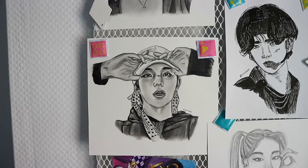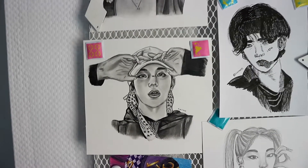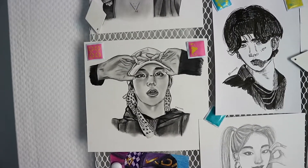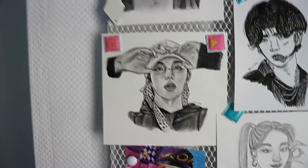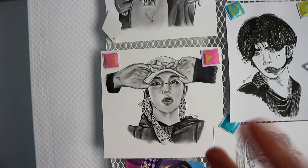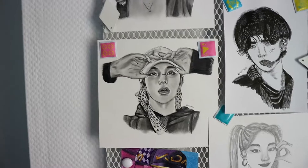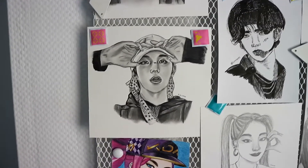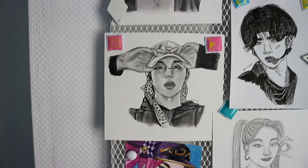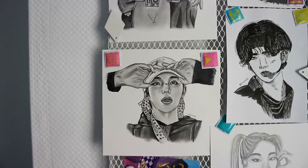Then we got Hyunjin from the Double Knot era — because again, iconic! I don't know if I should draw more like this. Right now I draw more sketchily, and this is more like realism — not hyper realism, but still. It probably takes a lot of time and I just don't have that time anymore.